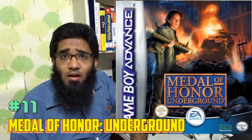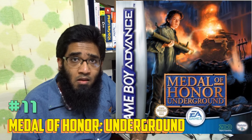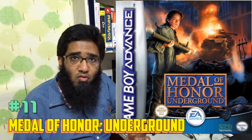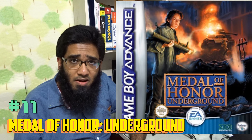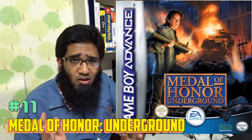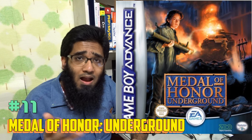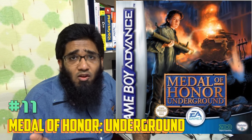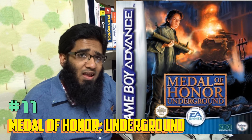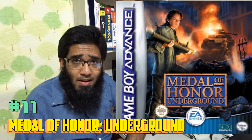Number 20 is Rebelstar: Tactical Command — a very solid tactical RPG game. Number 19 is 007: Everything or Nothing. I love this game; it is one of the best 3D top-down perspective games with a very good storyline. Highly recommended — really, really very underrated game on GBA and even on console.